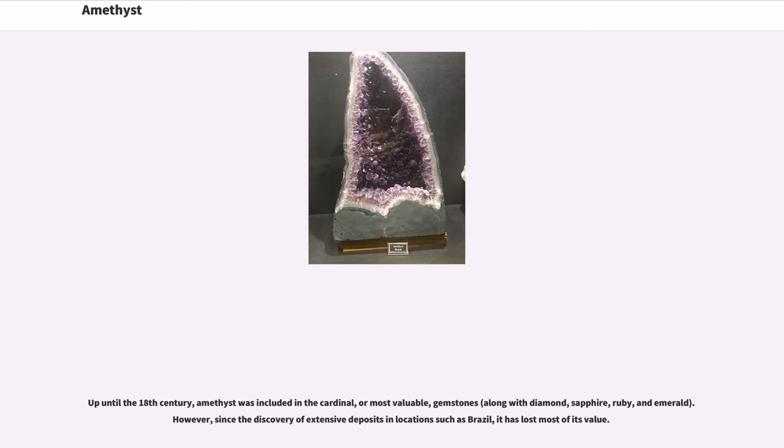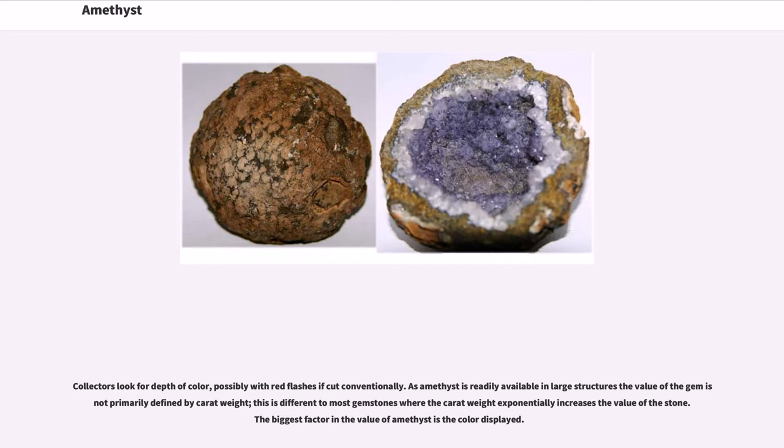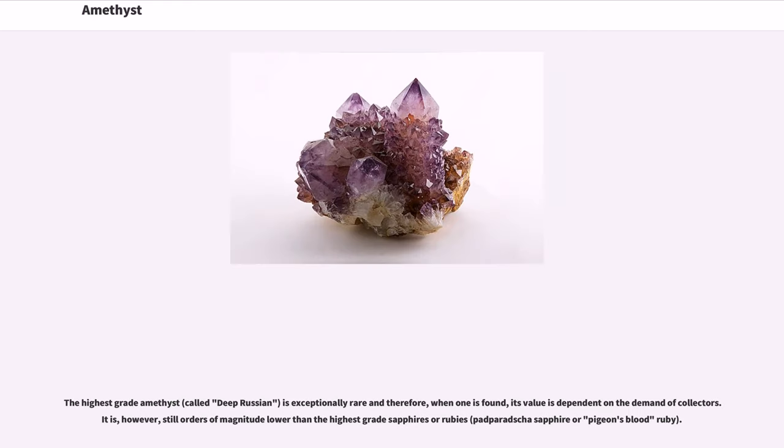Up until the 18th century, amethyst was included in the cardinal, or most valuable, gemstones, along with diamond, sapphire, ruby, and emerald. However, since the discovery of extensive deposits in locations such as Brazil, it has lost most of its value. Collectors look for depth of color, possibly with red flashes if cut conventionally. The value of the gem is primarily defined by color display, not carat weight alone, as amethyst is readily available in large structures. The highest grade amethyst, called Deep Siberian, is exceptionally rare, and its value depends on collector demand — though it is still orders of magnitude lower than the highest grade sapphires or rubies, such as Padparadscha sapphire or pigeon's blood ruby.